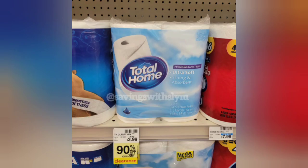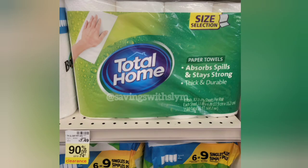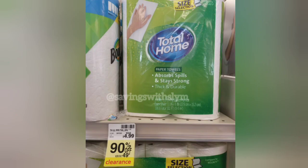Now at the Total Home bath tissues: this is a four-pack ringing up 90% off, so you get one pack of four for just $0.39. This is the blue pack — if you see red packs in your store, scan those too as they're also ringing up 90% off. The Total Home paper towels four-pack is also 90% off, so you get one pack for just $0.74. The two-pack paper towels from Total Home are also on clearance at $0.49 each.